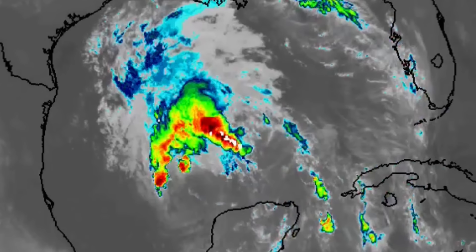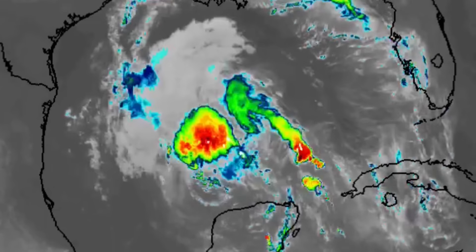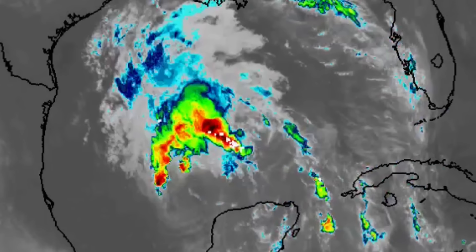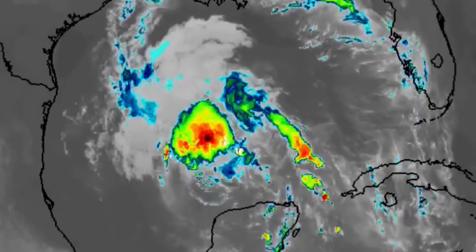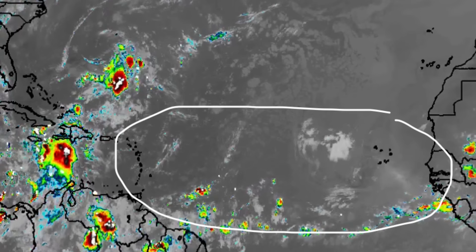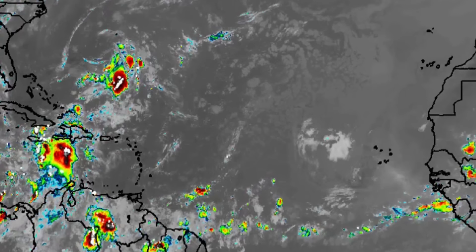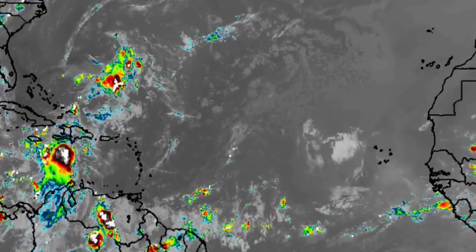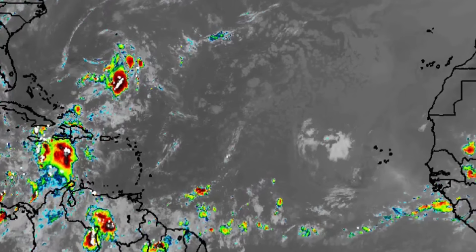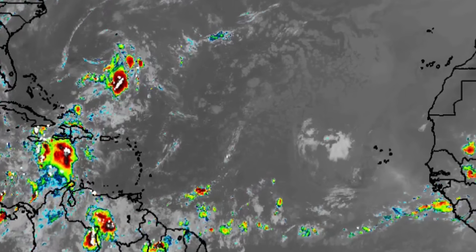Beryl has weakened down to a tropical storm and is currently in the Gulf. However, it is anticipated to restrengthen into a hurricane before moving inland — we'll talk about that in a moment. In the main development region, we're not seeing much happening because of a lot of dry air and dust around, which is helping to stabilize atmospheric conditions.